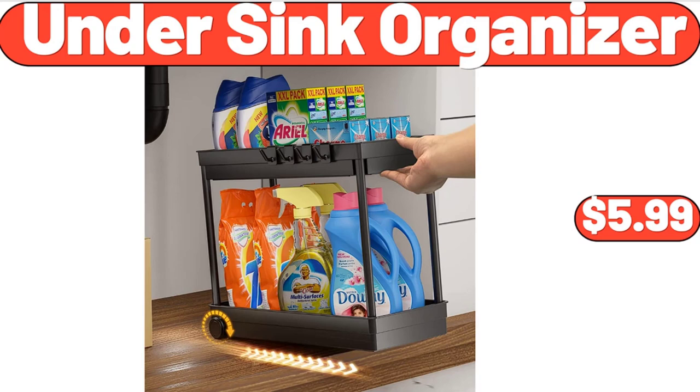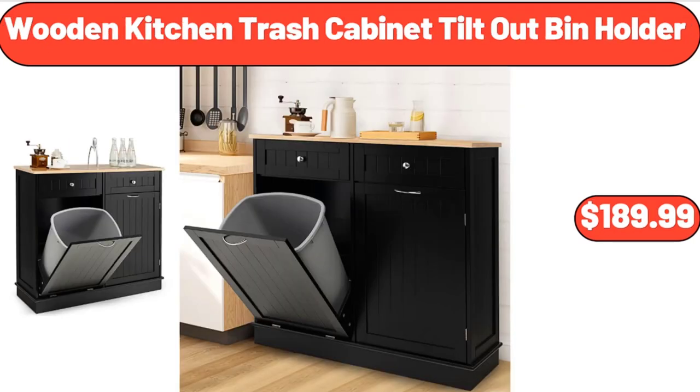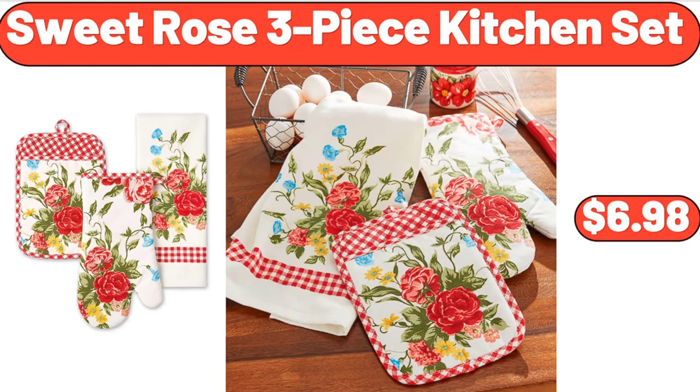Under Sink Organizer, $5.99. 4-Piece Rectangular Glass Bakeware Set, $12.99. Wooden Kitchen Trash Cabinet Tilt-Out Holder, $189.99. Sweet Rose 3-Piece Kitchen Set, $6.98.